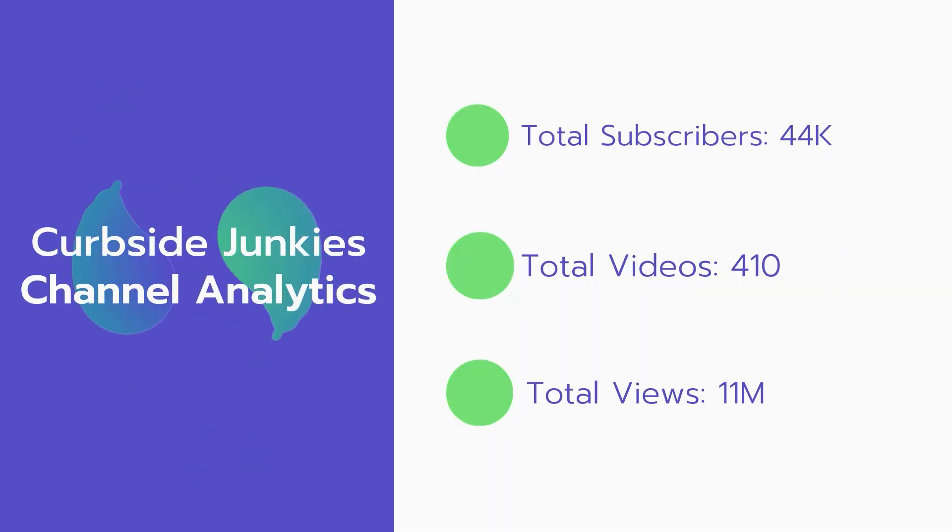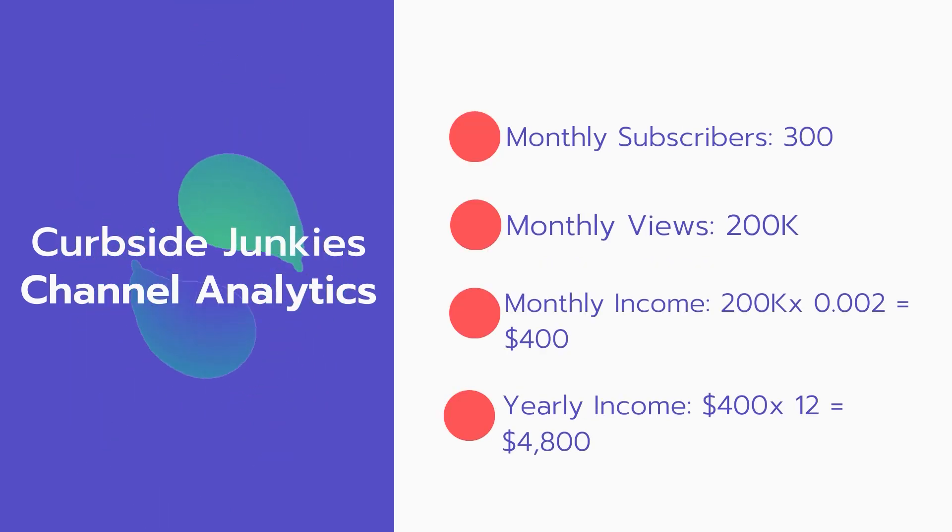Now let's go over Curbside Junkies' channel analytics. Total subscribers: 44,000. Total videos: 410 videos. Total views: 11 million. Monthly subscribers: 300 subscribers every month. Monthly views: 200,000.